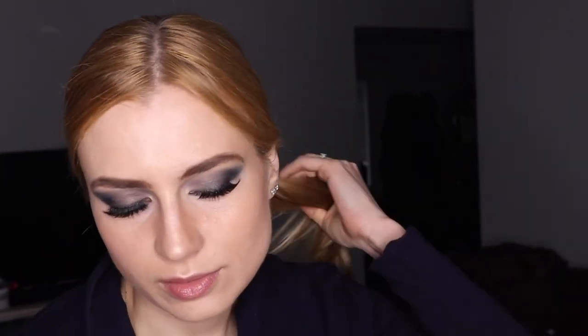Hi guys! I hope you're doing well. In this video I wanted to talk a little bit about my favorite Jane Ordell products. There's so many really — you can't go wrong with it. I've always loved matte products, but I love mixing them with Jane Ordell.